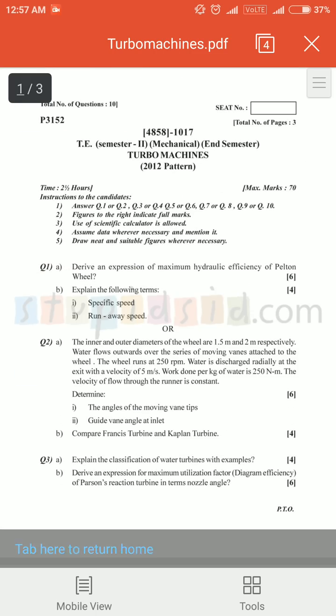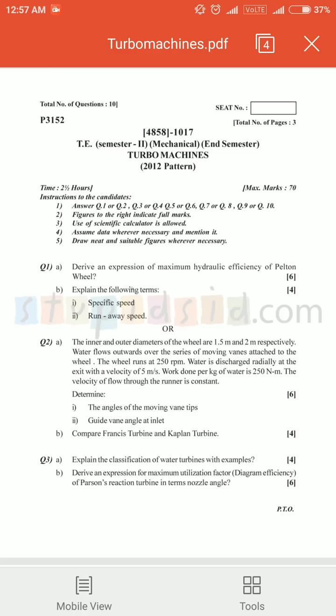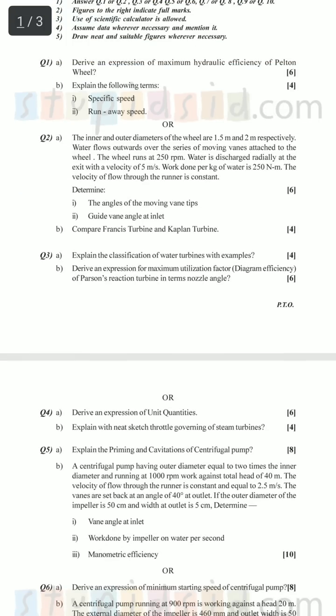This is the third paper. Question one: 10 marks straight theory — no issues solving it. Question two was inner and outer diameter, the first chapter of turbo machinery. Compare Francis and Kaplan turbine — do not leave the Kaplan and Francis turbine numerical and theory, it is very important. Question three was classification of water turbine. Question four was Parson turbine. In case you don't remember any numerical or diagram from your book, draw some graph or any diagram representing something related to your subject — it is very helpful in passing.